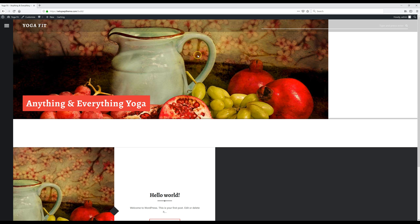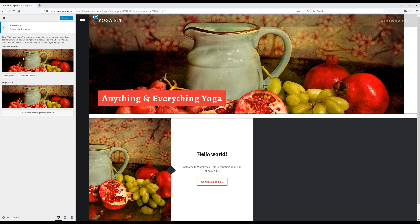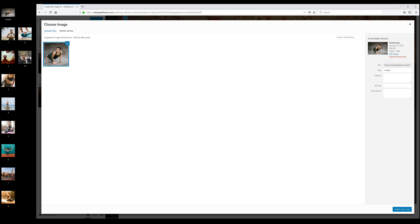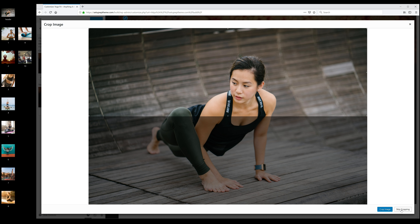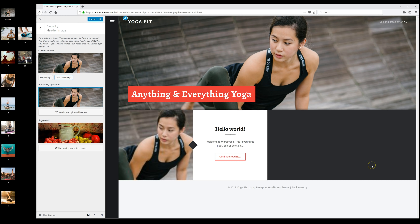Now we're going to edit our header image. Go to 'Customize' and click on it, then click 'Header Image,' then 'Add New Image.' Drop your header image in, then click 'Select and Crop.' Once that's done, go over and click 'Publish.' By the way, if you need stock photos for your website, check out pexels.com — you can find tons of completely free images there.